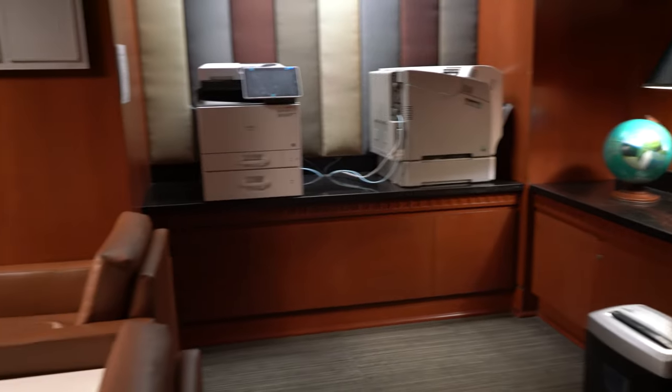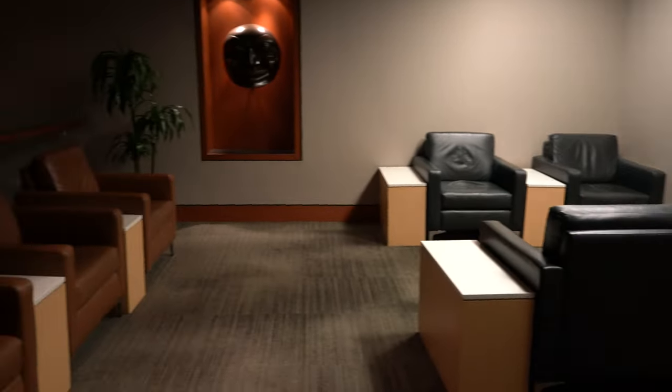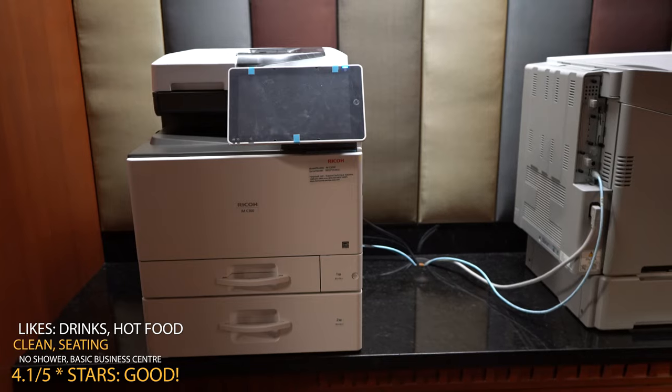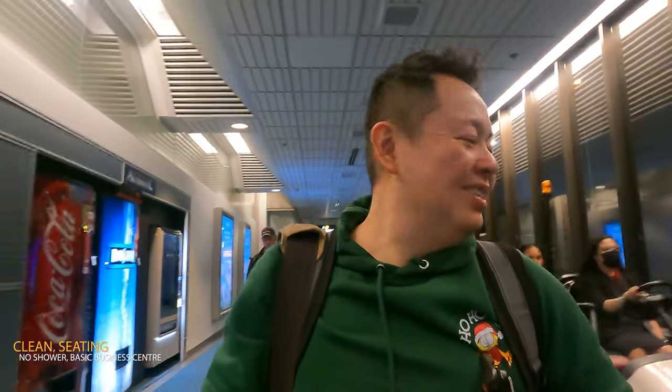Number two is the business center. Unlike the Pearson Maple Leaf Lounge, there is not really a personal corner where you can plug in your computer and do your work. What you can do is send an email to the printing center and they will print out the documents you want, which is nice.